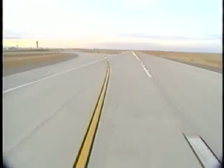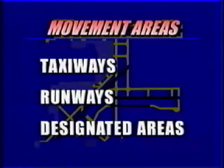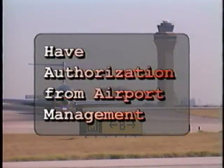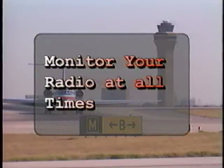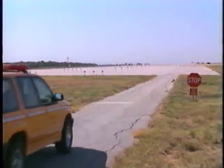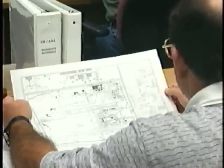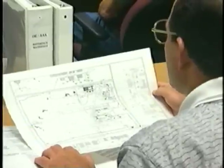Now let's concentrate on driving on the movement area, which is a little more challenging. The movement area consists of taxiways, runways, and other designated areas as determined by each airport. To drive a vehicle in this area, you must have authorization from airport management, have permission from air traffic, and monitor your radio at all times. Never enter the movement area unless you meet all three of these requirements. During your training, you may be required to identify on a diagram the runways and taxiways on your airport. It's important to memorize the layout of the airport, as having this information committed to memory can decrease your chances of having an accident.